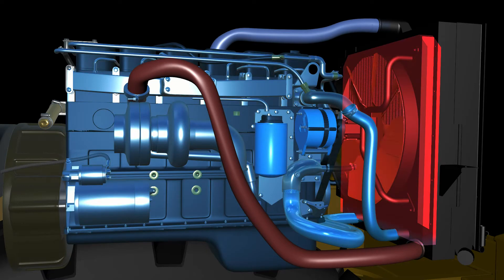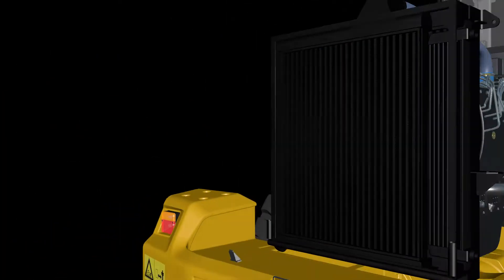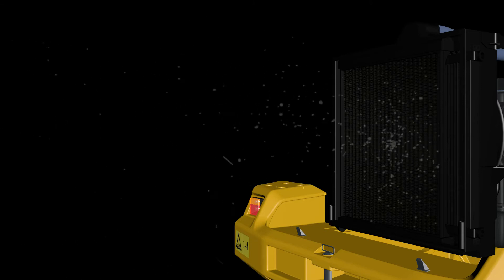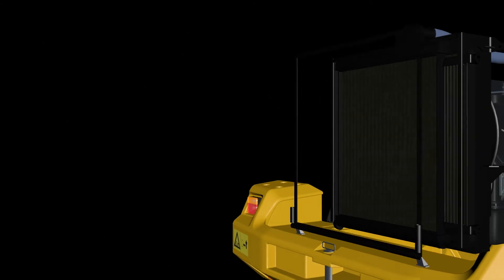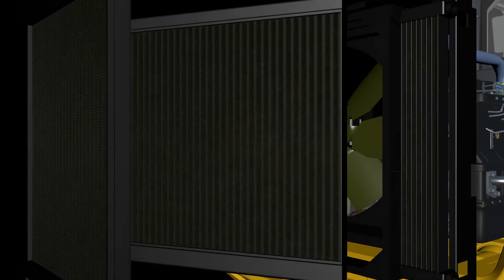Thermal shocks can be harmful to parts of the engine, powertrain and cooling systems, all of which can lead to premature machine breakdown. Another issue is that dirt and debris is sucked into the cooling pack. This is difficult to clean out as it gets trapped in the fins of the heat exchangers and also between the layers of the sandwich.